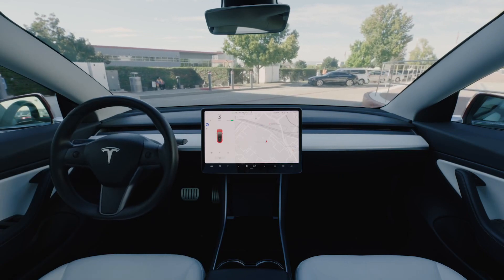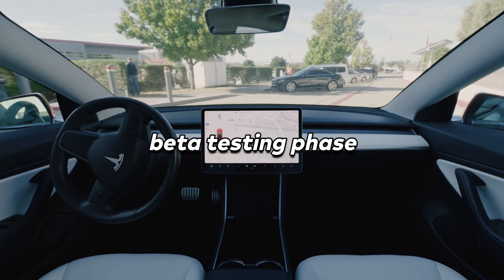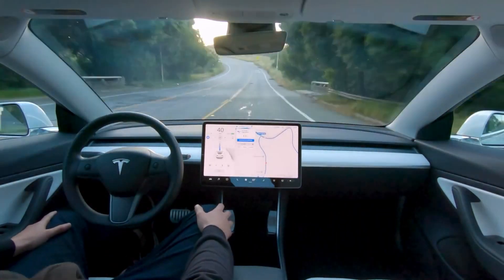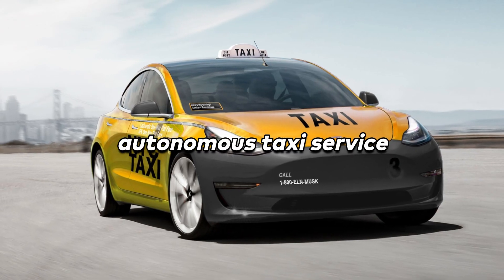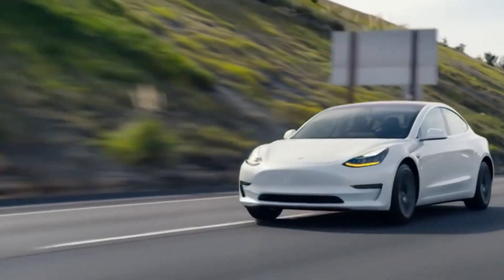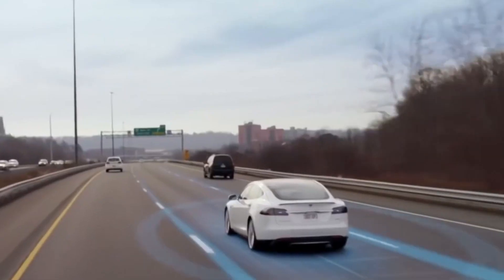And then there's Tesla's full self-driving program, which is on the verge of entering its beta testing phase, bringing the company a step closer to realizing its dream of autonomous driving. Musk has been vocal about his ambitious plan to establish an autonomous taxi service — a service that could revolutionize public transport and turn Tesla into more than just a car manufacturer.